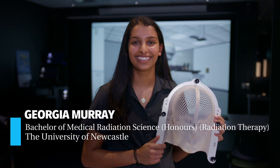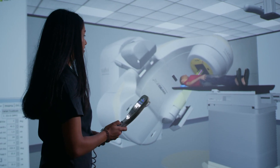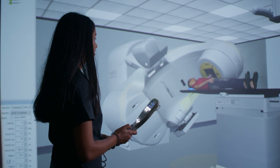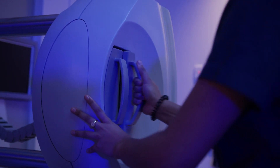My name's Georgia Murray and I'm studying a Bachelor of Medical Radiation Science specialising in radiation therapy. I think our new state-of-the-art global centre for training and research in radiation oncology is great. We have access to the treatment machines used for radiation therapy patients, CT scanners and just great resources that help students learn and be prepared for the clinical environment.